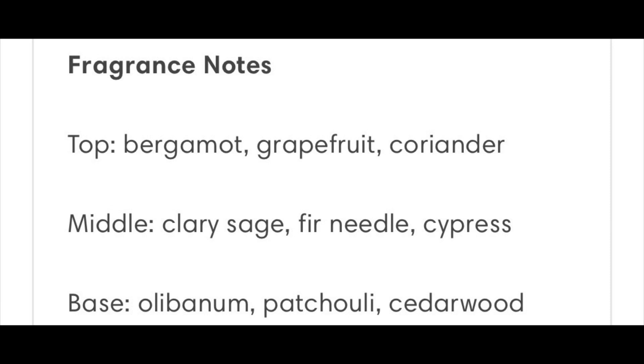There are two fragrances here. The first one is called Awaken, 0.8 GMT, and the second one is Unwind, 20.00 GMT. Both are Eau de Parfum concentration and both cost a hundred dollars for a 3.4 ounce bottle. The first one is Awaken — spraying it on my skin now. It opens with bergamot, grapefruit, and coriander in the top; clary sage and cypress in the mid; and vetiver, patchouli, and cedarwood in the base.